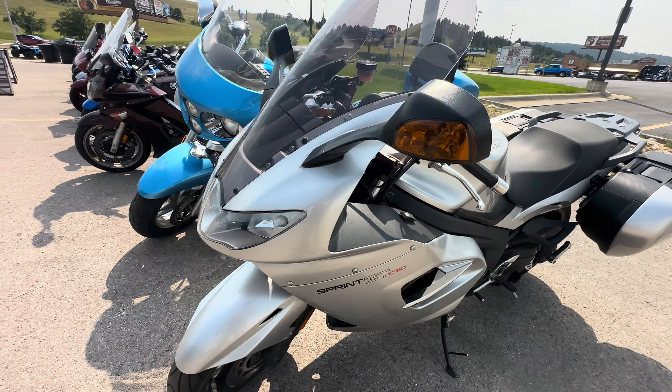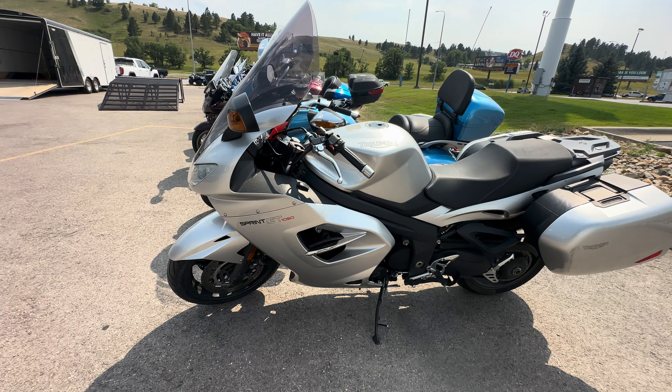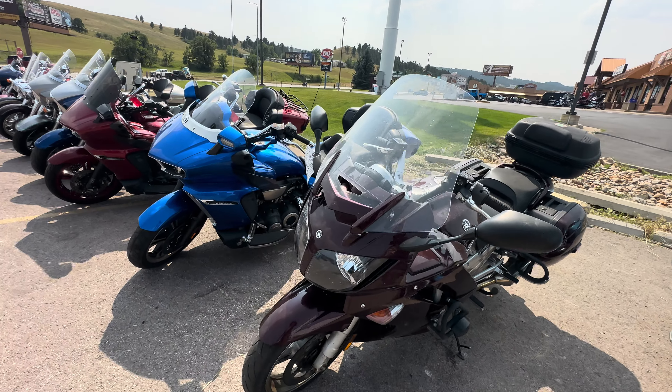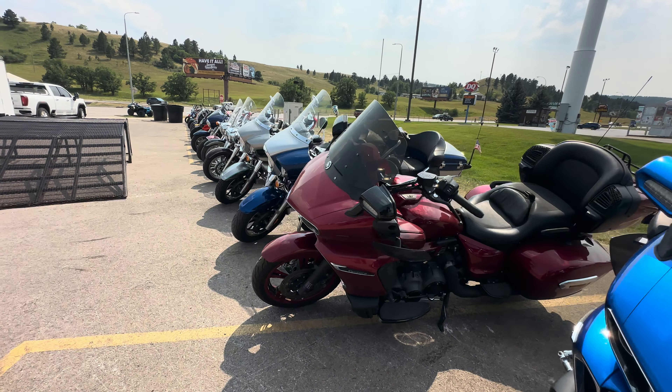They want five thousand dollars for this — the Sprint GT 1050. So these are some of the bikes you can get here. There's also an FJR, but that's a customer's bike.